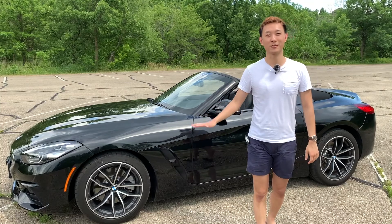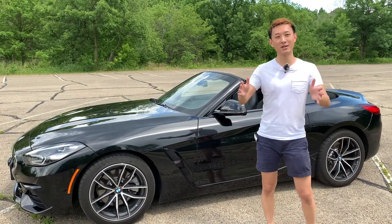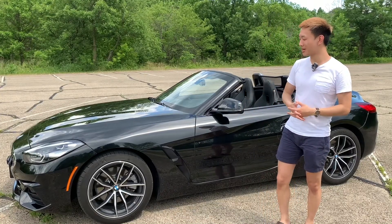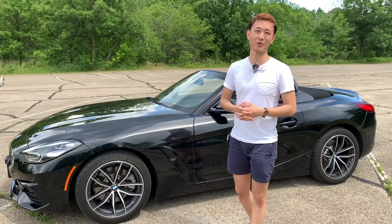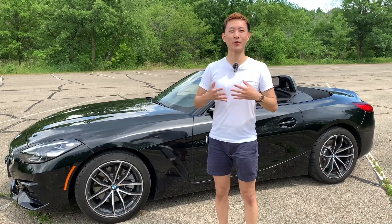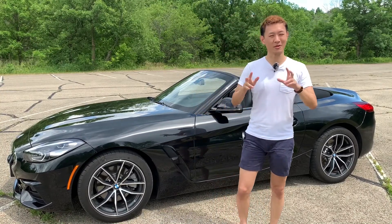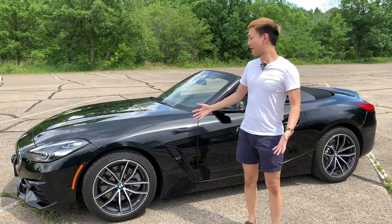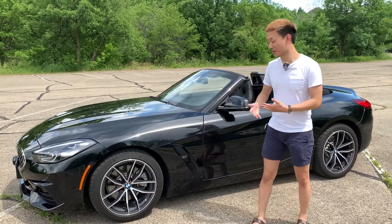This looks way better than the previous generation Z4s — a lot more comfortable, they widened it and stretched it a little bit too. It's more of a grand touring type of effect, which is the niche they're trying to occupy. I'll show you guys if they actually do a good job at that.